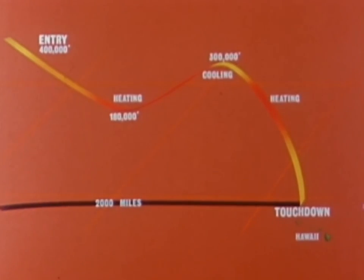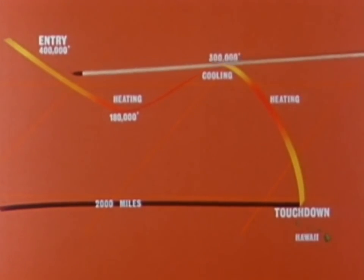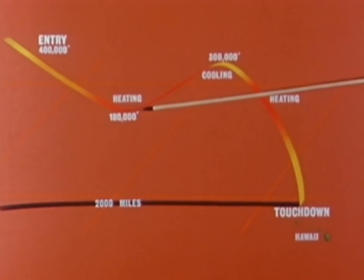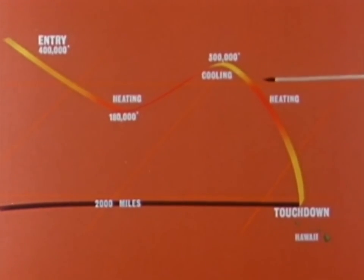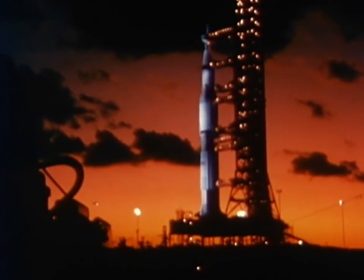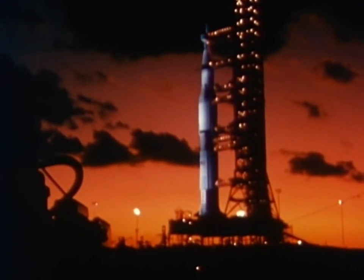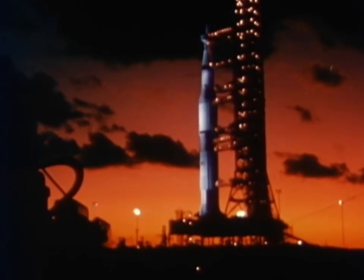During the 25,000-mile-per-hour re-entry into the Earth's atmosphere, the spacecraft was to be guided, as in the lunar mission, along a roller-coaster flight path: heating as it encountered the atmosphere, cooling as it climbed back towards space, reheating as it again plunged into the atmosphere for the final descent. Countdown for the launch started at the Kennedy Space Center at 6 a.m., November 7, 1967, with liftoff scheduled for precisely 49 hours later.